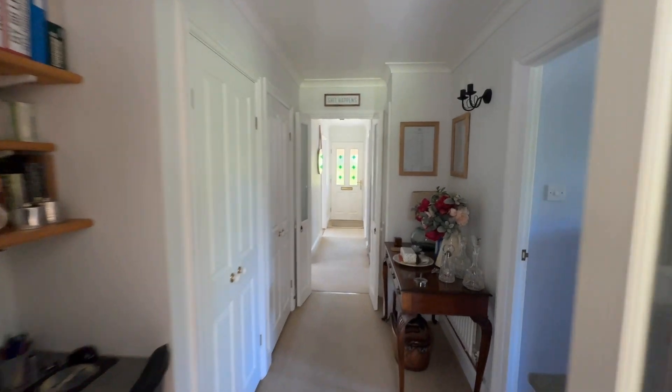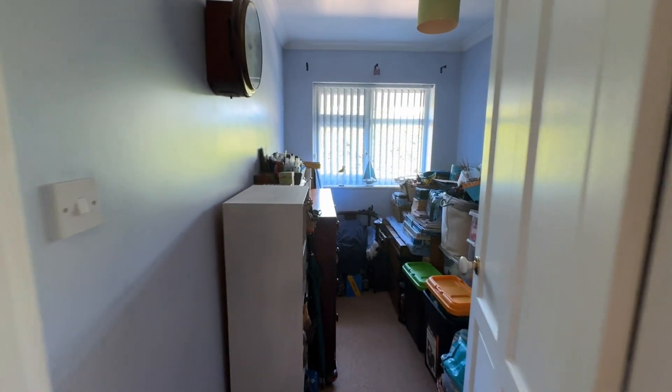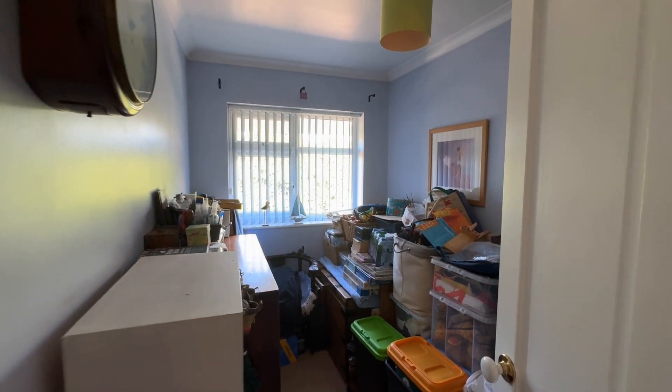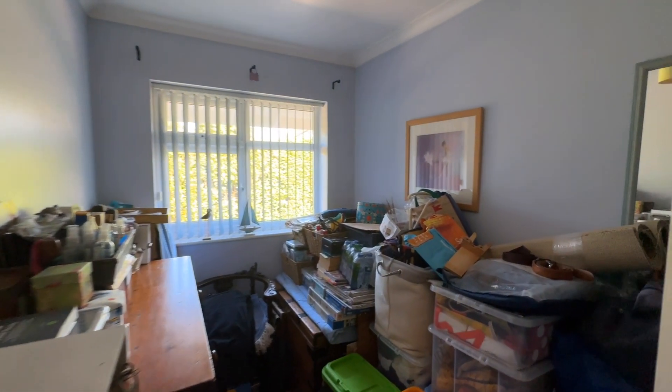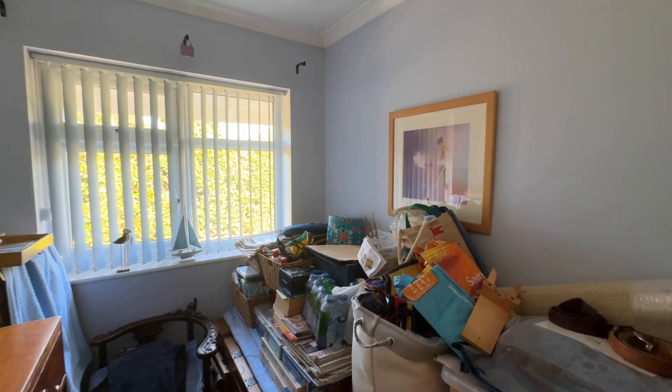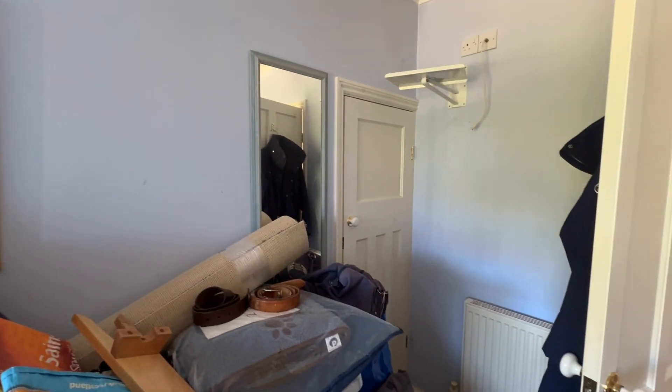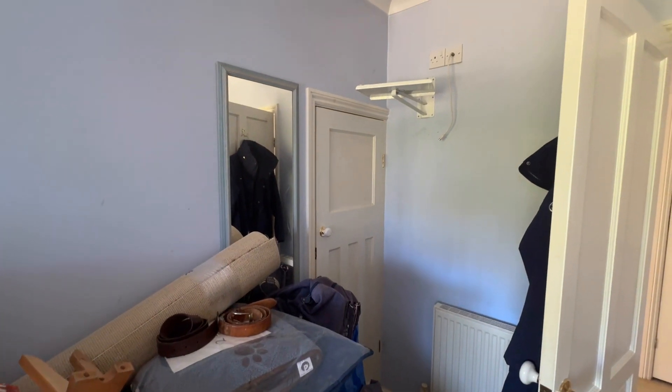Leading back through the hall, directly on my right is the third bedroom. As you can see the current owners use this for storage, but equally you could fit a single bed and additional items in here. And just in the far corner is a further fitted storage cupboard, which is handy.